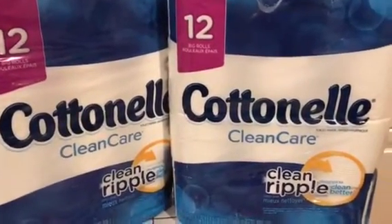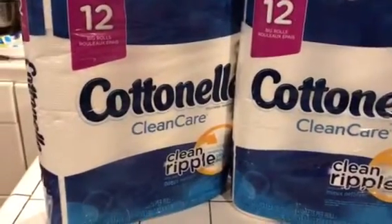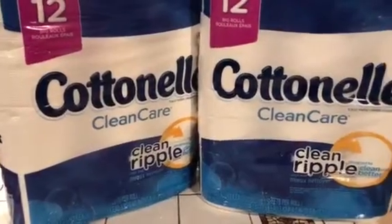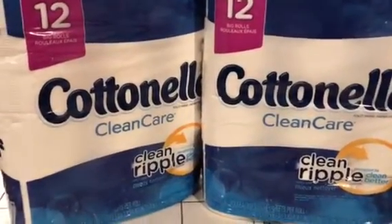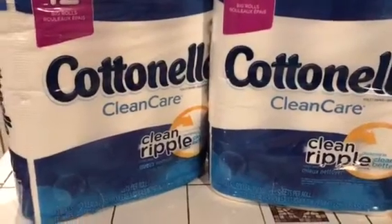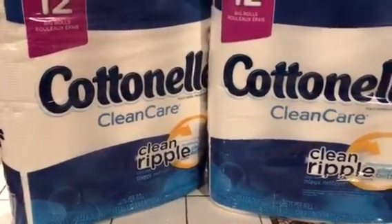Hey guys, welcome to Couponing, this is Splint Rose. This is from Walgreens — I should have made it part of the other transaction I did, but I didn't. Anyway, this deal is going to be in effect tomorrow, so I'm suggesting that you go out and get this toilet tissue.